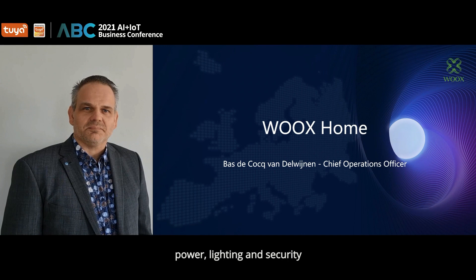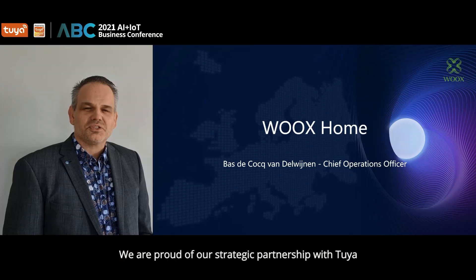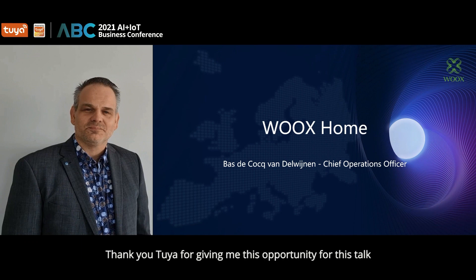Our devices are ranked in three main categories: power, lighting and security. All our devices are powered by Tuya devices. We are proud of our strategic partnership with Tuya. Thank you Tuya for giving me this opportunity for this talk.